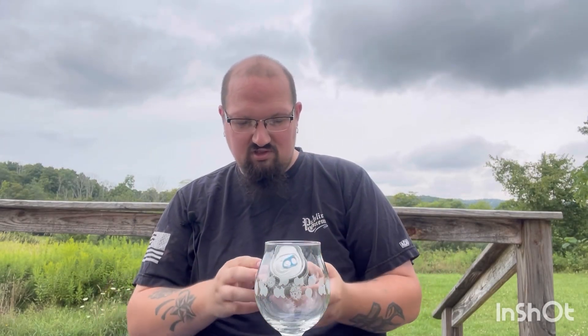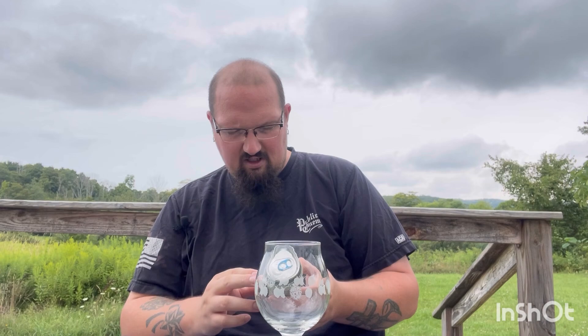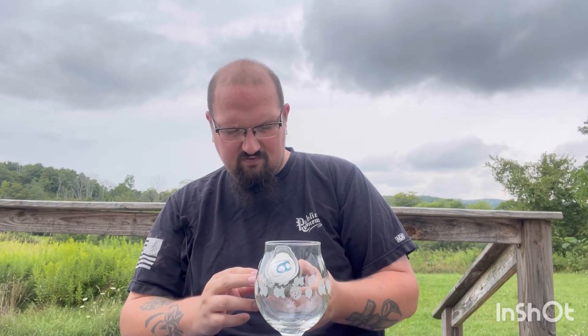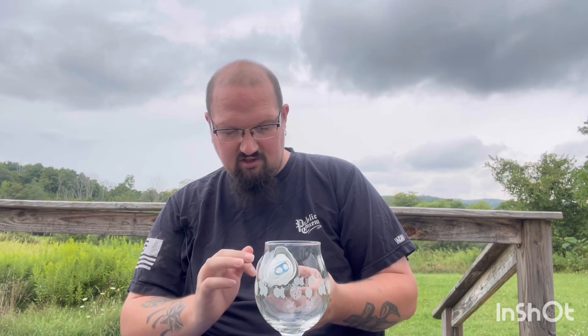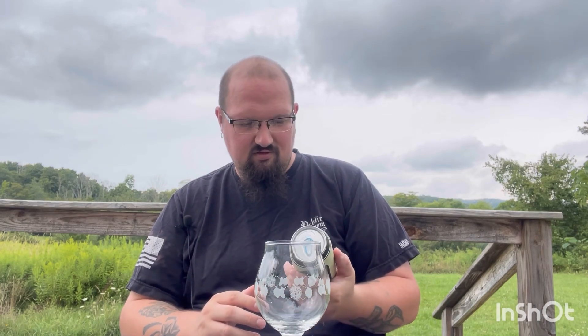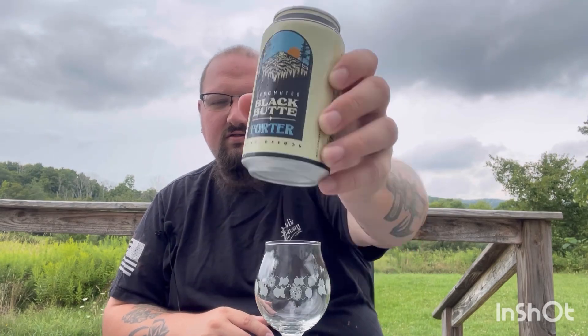On the can it says: 'The journey began at Black Butte, named for the iconic Black Butte towering high above central Oregon and seen for miles. The surprisingly balanced porter has notes of rich chocolate and coffee, a luscious creaminess, and roasted finish. No wonder it's America's favorite.' Nice little picture on it — let's get into it.